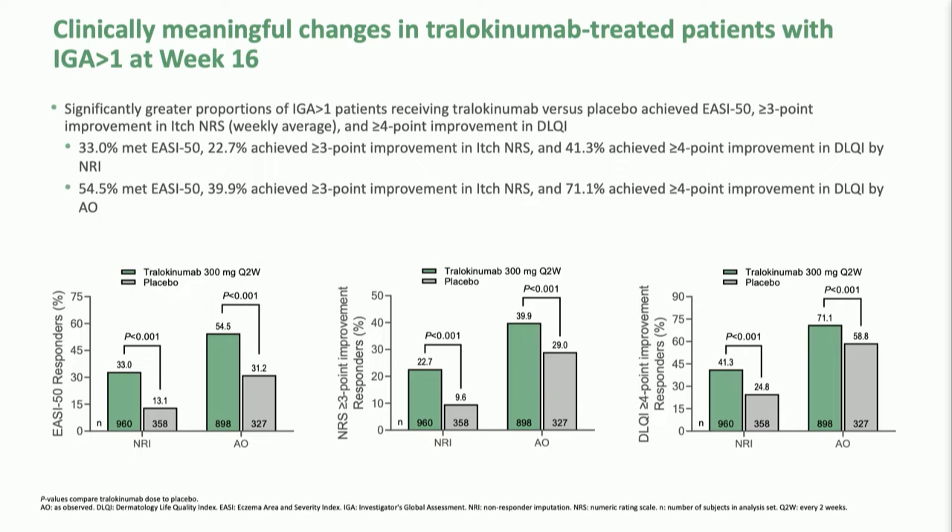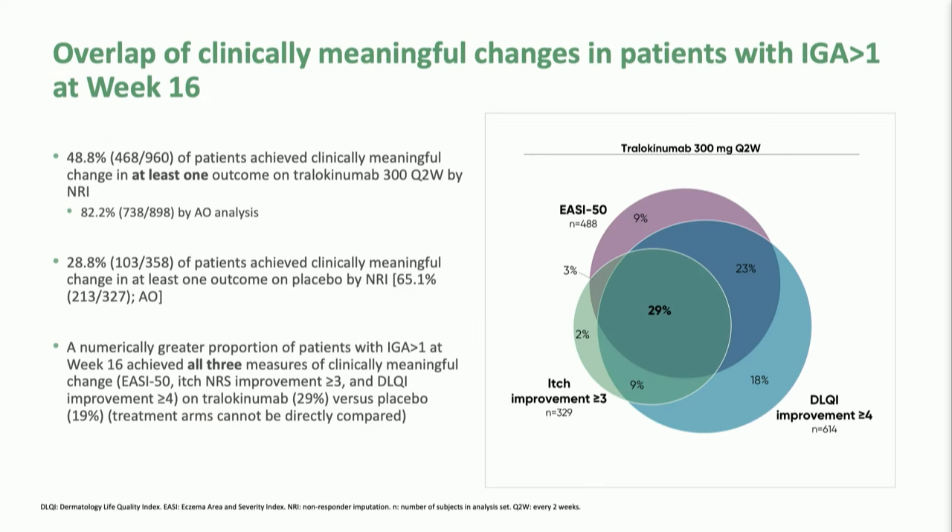When we look for the itch score to improve three rather than four grades, we see about another quarter of patients getting that reduction of itch. When we look at the Dermatology Life Quality Index and ask how many patients have a four-point reduction over the course of 16 weeks, we find almost 50%. There are a lot of important assessments beyond that high bar of treatment success that still represent very meaningful improvements for the patient. When we put all these assessments together, about half of the patients who weren't defined treatment successes have at least one of these important improvements, and 29% have all of them — statistically better than placebo.